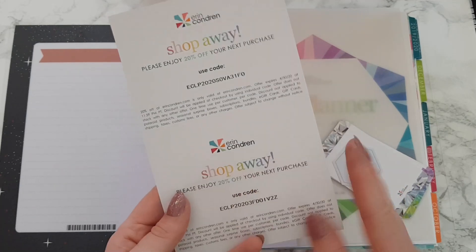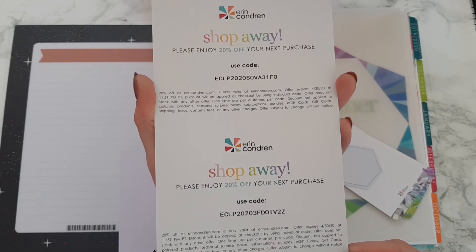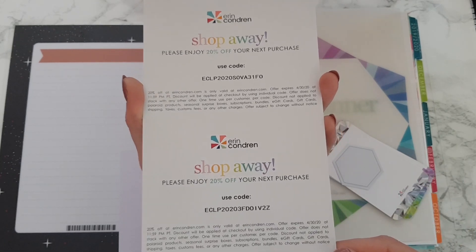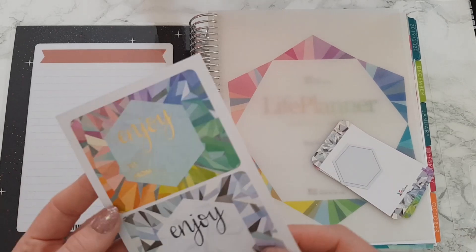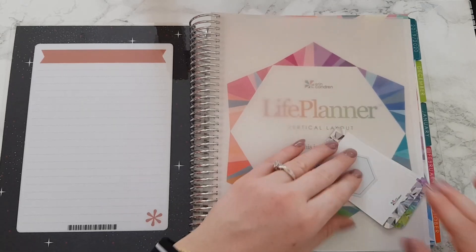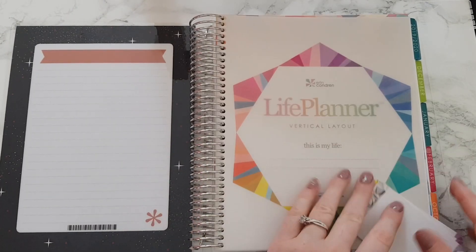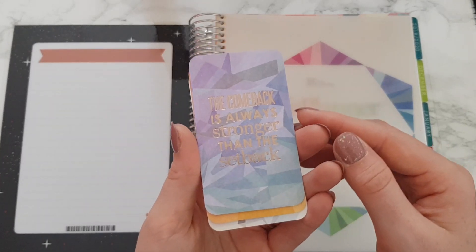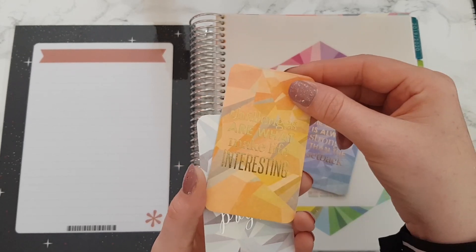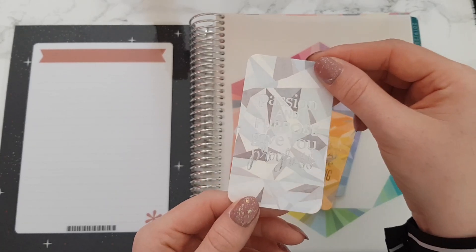You get a kaleidoscope storage box, gift labels, hexagon box label, compliment cards, and friends and family discount cards. Here we go — we've got the friends and family discount code, so if anybody needs those they can use them because I won't be using them again. Be quick, first come first serve, just pause it if you need to. Then we've got some more of those little labels, and then a sticker that goes on the side of the box where you can write the date of the planner for storage.